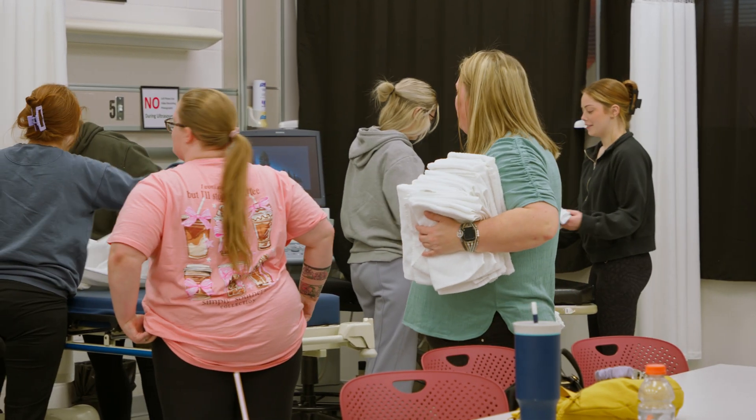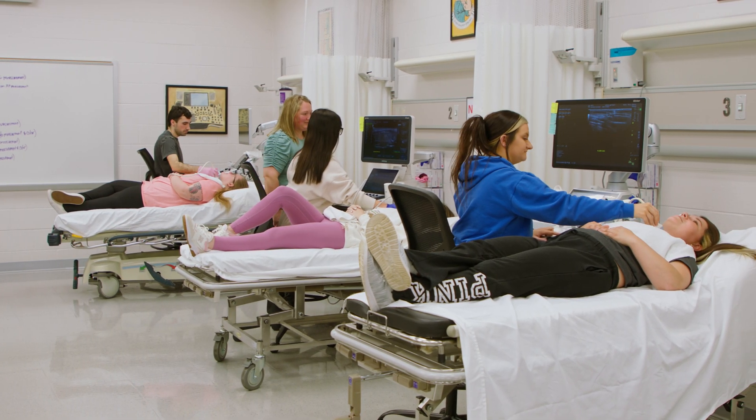The sonography program here at ECTC is an 18-month program. Once students complete their prerequisite courses, students start every January as a cohort and they continue through for that 18 months until they graduate in May.